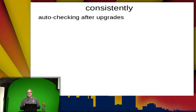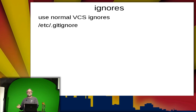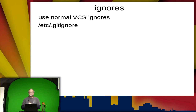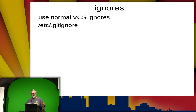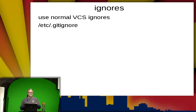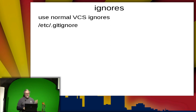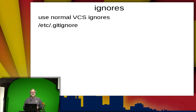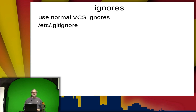Ignores — etckeeper uses your normal VCS system for ignores. If you've got a file you don't want checked into version control, you can set that up in whatever your normal ignore system is. Since etckeeper defaults to Git, you'd use /etc/.gitignore, or put it in the git directory under configuration.